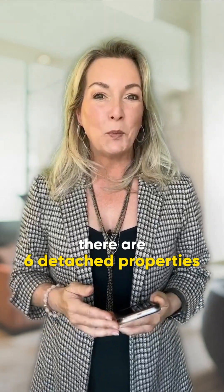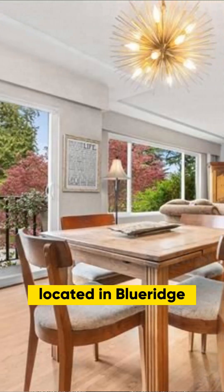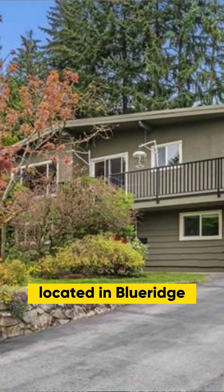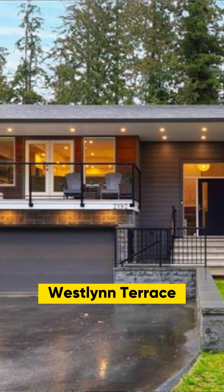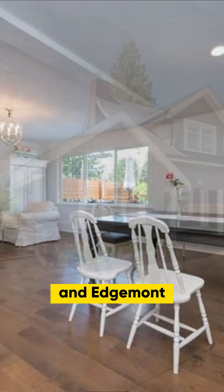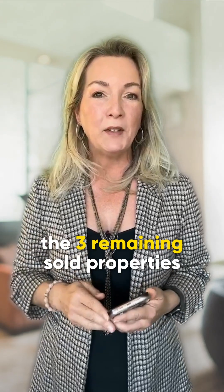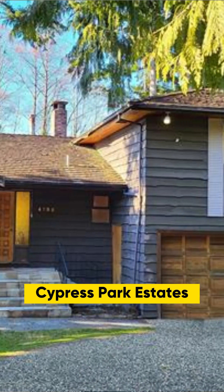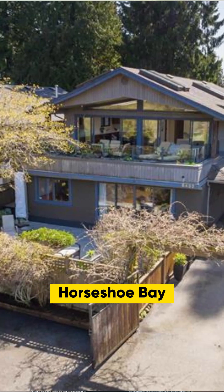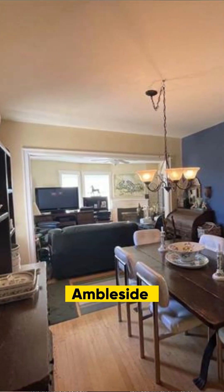There were six detached properties sold last week. Three in North Vancouver located in Blue Ridge, Westlane Terrace, and Edgemont. The three remaining sold properties in West Vancouver are located in Cypress Park Estates, Horseshoe Bay, and Ambleside.